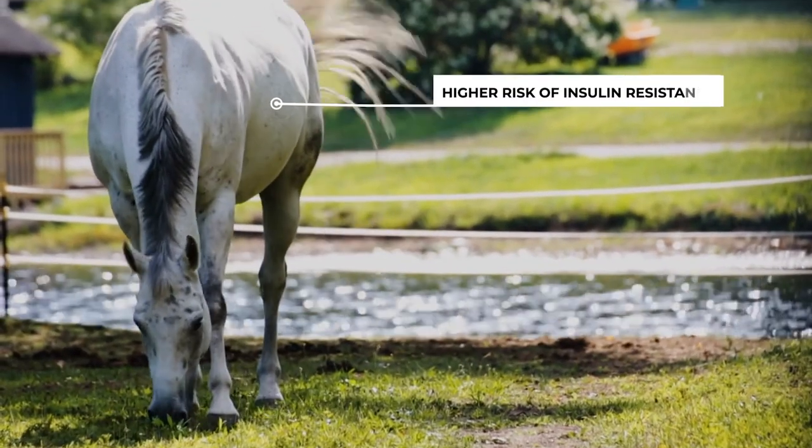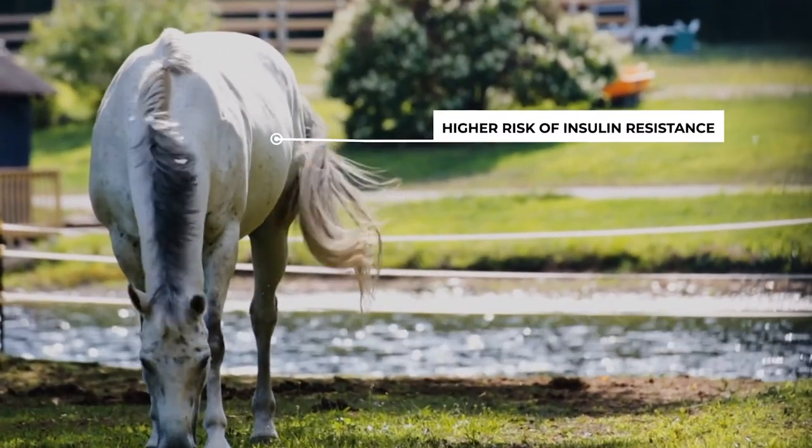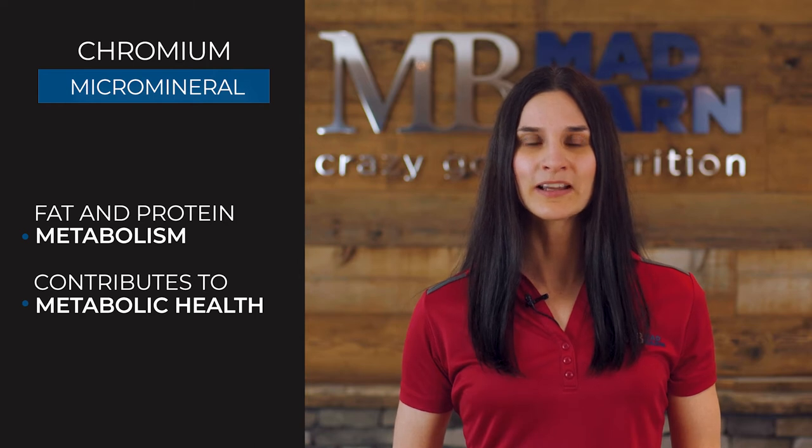This is particularly important for overweight horses who are at higher risk for insulin resistance. Chromium helps regulate fat and protein metabolism and contributes to overall good metabolic health.